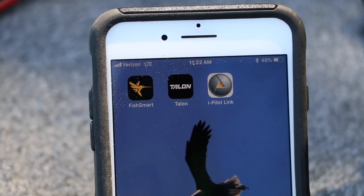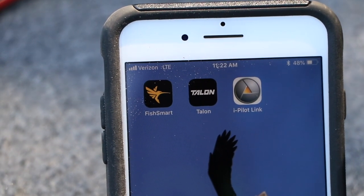While you can certainly update your software in the traditional way, using a PC and SD cards, you can also do so with wireless convenience using the FishSmart app.